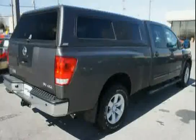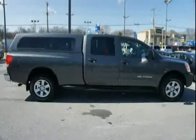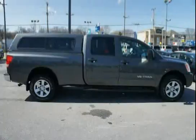V93 splash guards, front seat belt pre-tensioners and load limiters, bedside and tailgate top moldings, 3-point seat belts for all positions, and V94 rear bumper step assist.